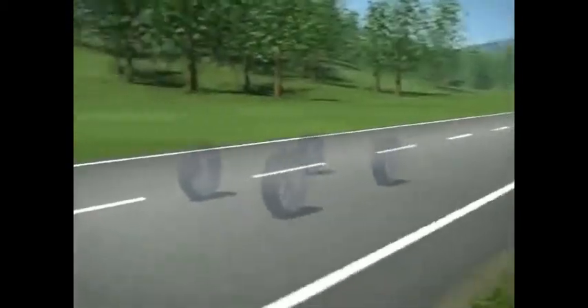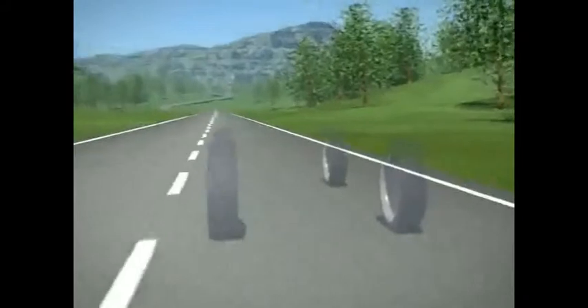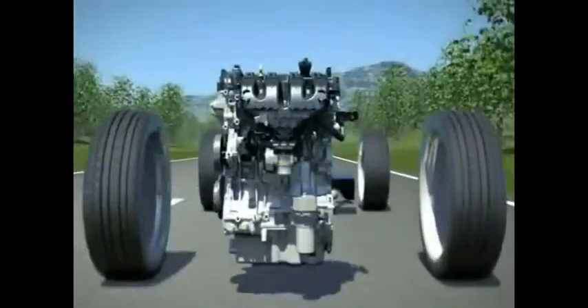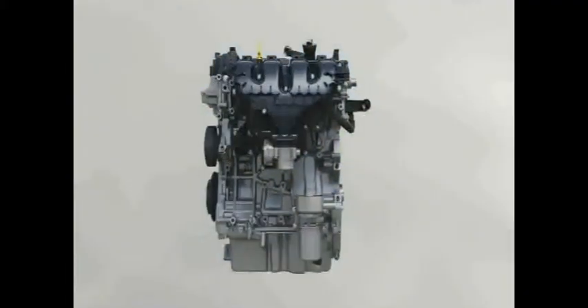How to reduce fuel consumption and CO2 emissions of gasoline engines while still making them more fun to drive? Ford's technical solution has a name: EcoBoost. EcoBoost engines are smaller, more efficient, and at the same time much more powerful compared to conventional technologies.